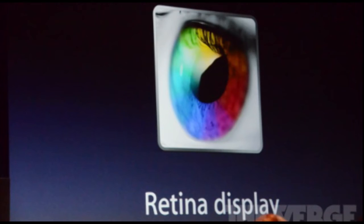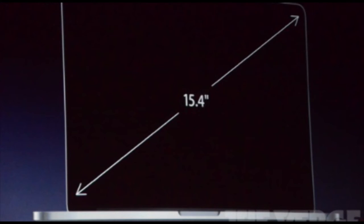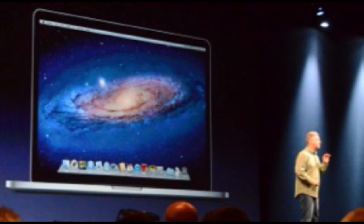Now it is going to have a Retina display, which is one of the best features. You can see that they announced it's going to have a Retina display, and it is going to be a 15.4 inch screen. So that's definitely a pretty big screen with the Retina display, and it looks pretty good.